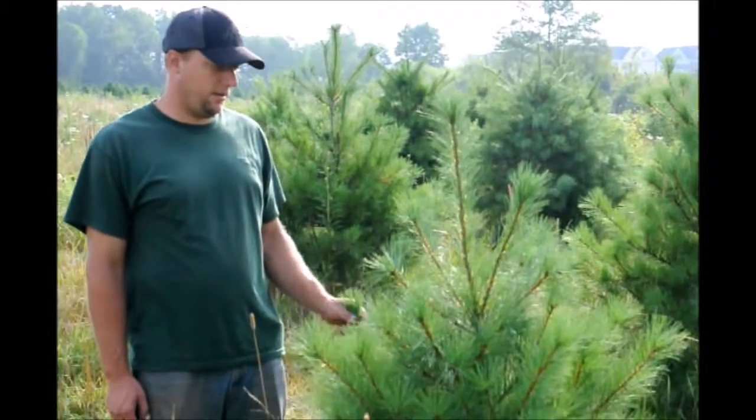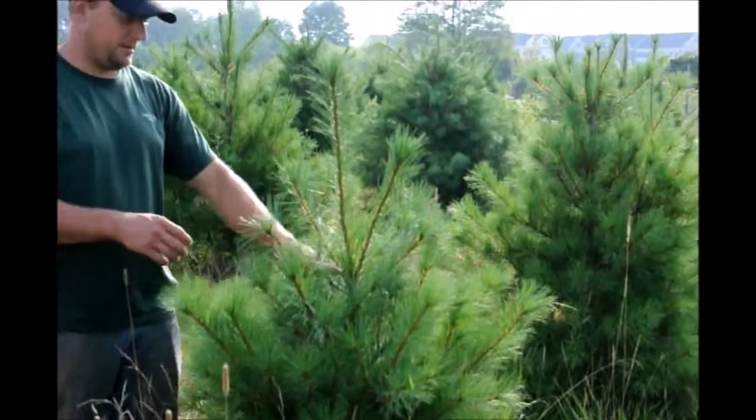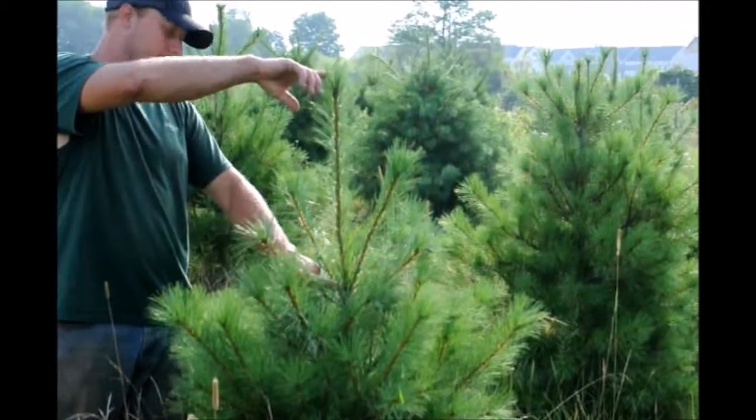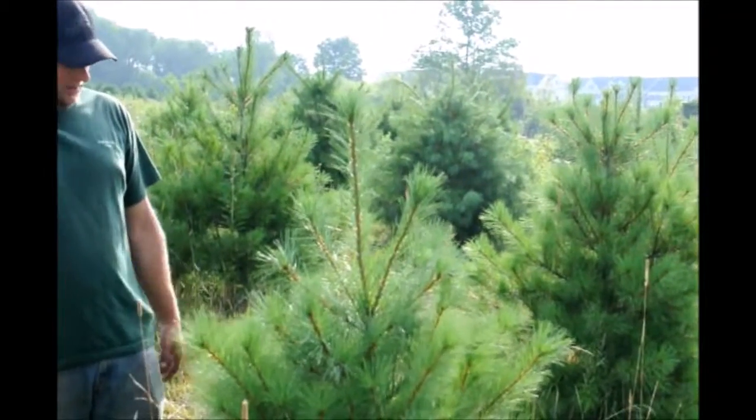This is the white pine tree here in our field. It has a nice growth rate and good form to it. The growth rate started here and grew up to there, which is a little over a foot and a half. I like that amount of growth — it's very good.